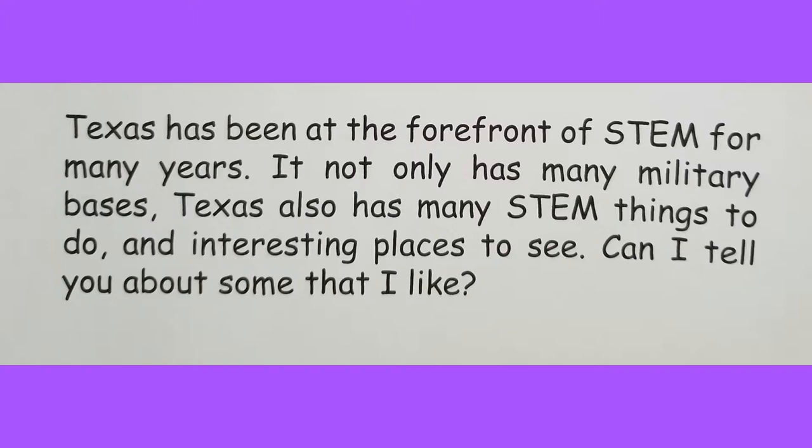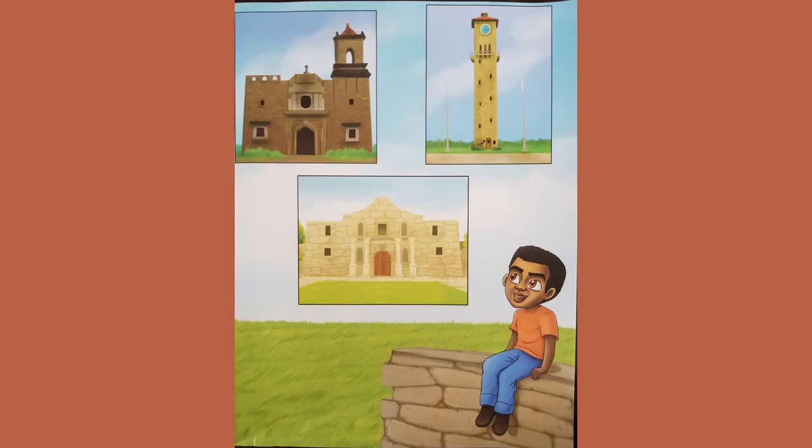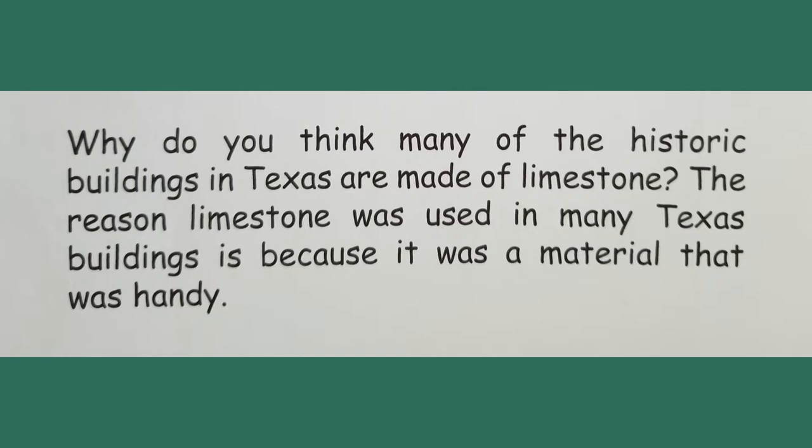Texas has been at the forefront of STEM for many years. It not only has many military bases, Texas also has many STEM things to do and interesting places to see. San Antonio has great historical architecture throughout the city — places like the San Antonio Missions National Historical Park, the Alamo, and the Fort Sam Houston Quadrangle. These places were built over a hundred years ago with limestone from the area. Limestone is a type of sedimentary rock formed by the buildup of sediments during the rock cycle, from remains of sea organisms such as shellfish and corals.